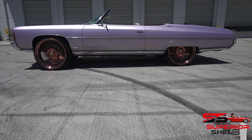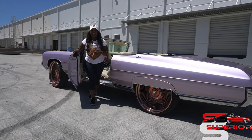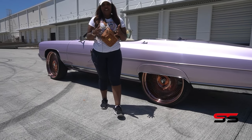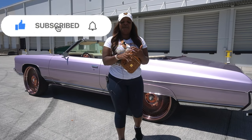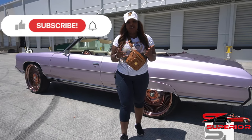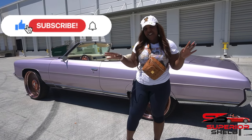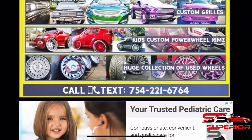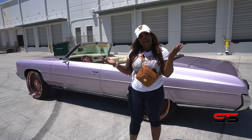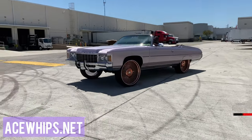If you've enjoyed this video just as much as I've enjoyed my guy and his beautiful car, make sure you like, subscribe, and turn on push notifications on my YouTube. And if you want to see any pictures of this custom car and any other custom car in the nation, make sure you visit aswips.net — that's aswips.net. Don't you ever forget it. And until next time, I'm Superior Shelby checking out. Peace.